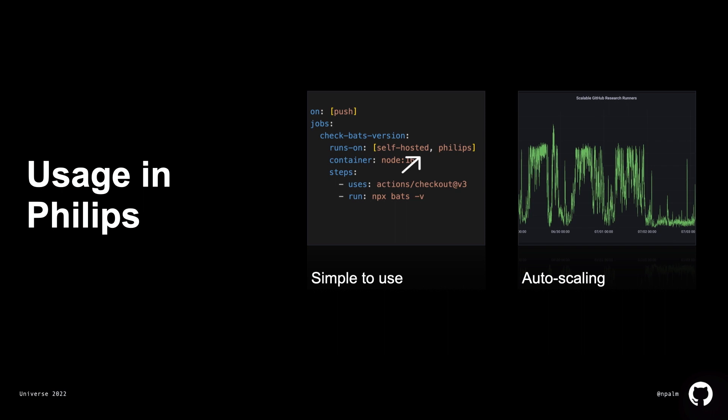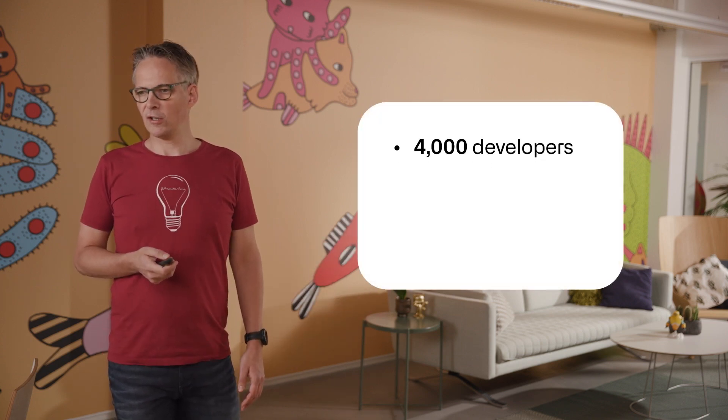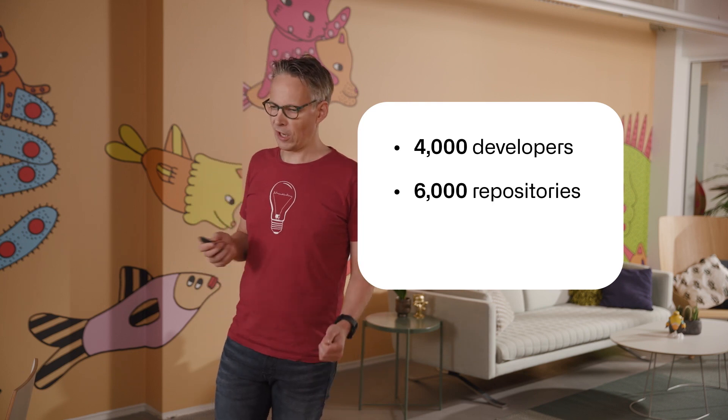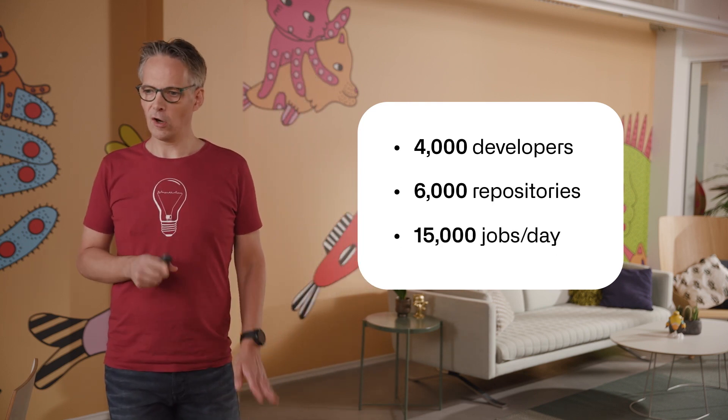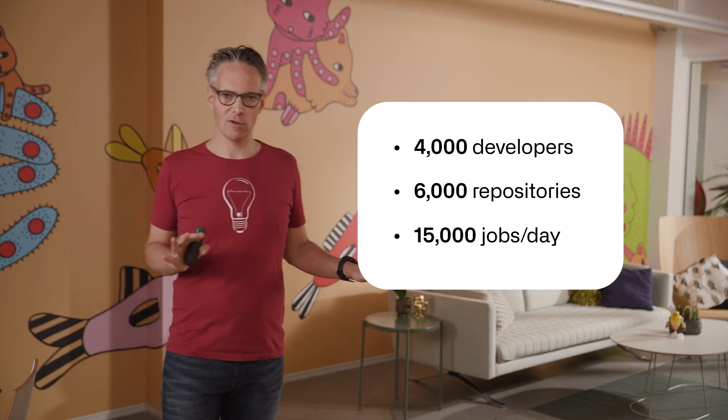In Philips, we use it today — we've actually been using it for two years. It becomes really simple for developers; they're not aware that there's something like runners that need to run somewhere. The only thing they have to do is define the label in the workflow with the Philips label, and then the system starts scaling up and down during the week. On an enterprise scale, we are now on GitHub with roughly 4,000 developers, developing over 6,000 repositories, and generating over 50,000 jobs a day just on our Linux runners.